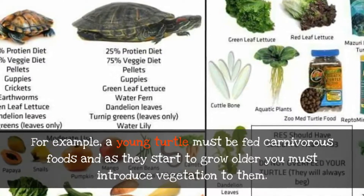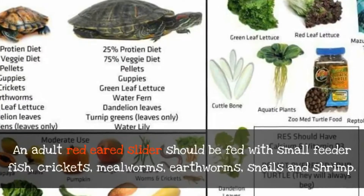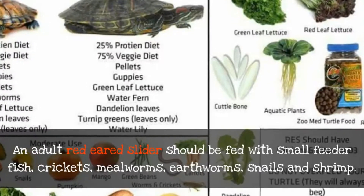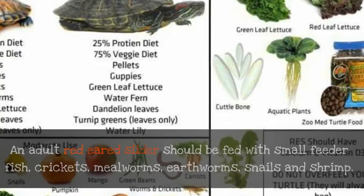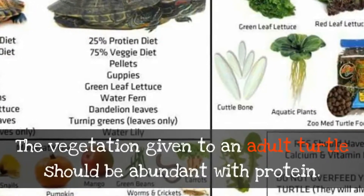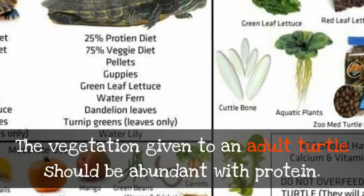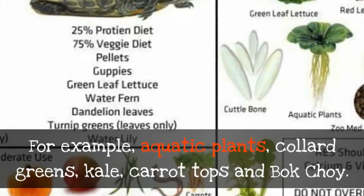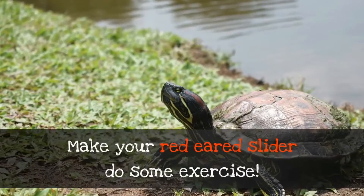An adult red-eared slider should be fed with small feeder fish, crickets, mealworms, earthworms, snails, and shrimp. The vegetation given to an adult turtle should be abundant with protein — for example, aquatic plants, collard greens, kale, carrot tops, and bok choy.